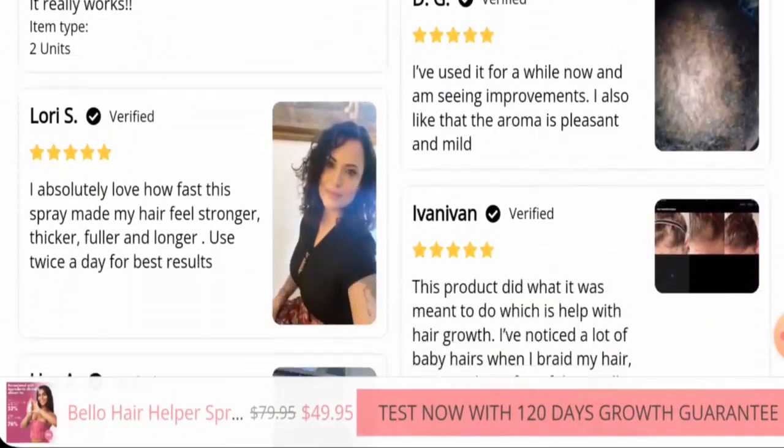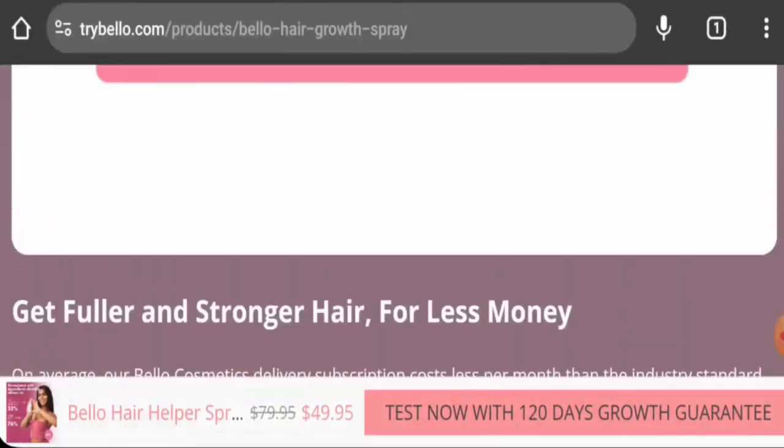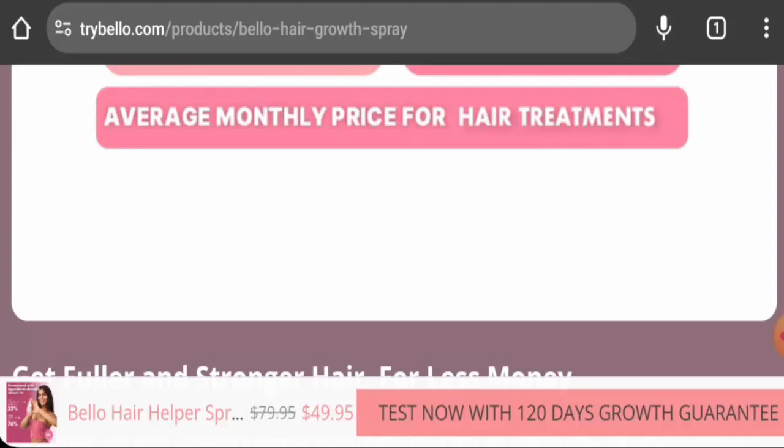We found some reviews on the product's website, but we did not come across any customer feedback on other trusted sites. In conclusion, this product might be a legitimate product.